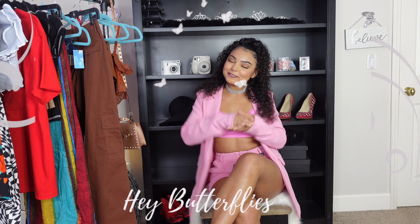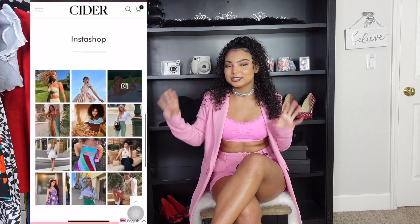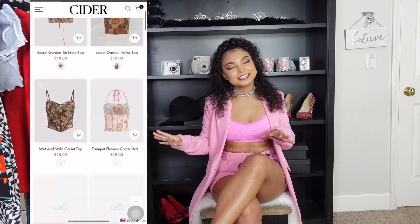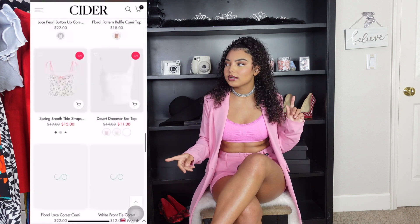Hey butterflies, welcome back to my channel! Today I'm back with another clothing haul. I got stuff from a bunch of different stores — Cider, which is an online store and my first time ordering from them, plus Zara, Forever 21, and H&M. If you're new here, go ahead and subscribe!